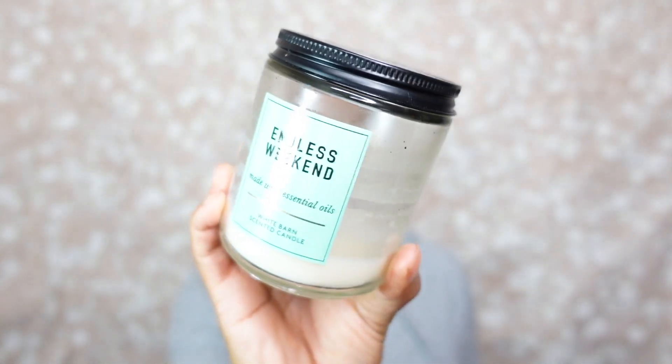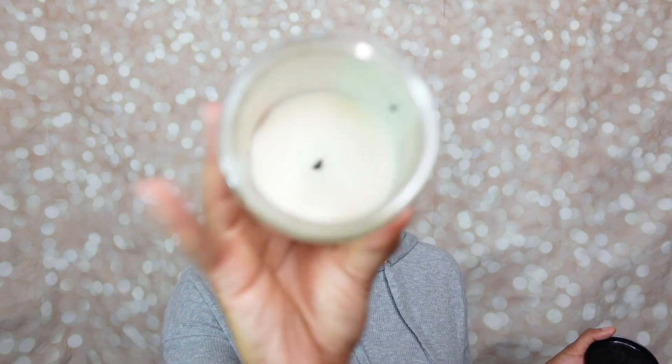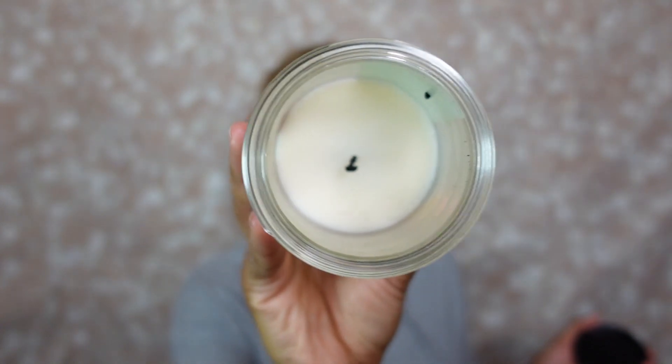I decided to go against the grain and pick a summer scent. This is from Bath & Body Works, a single wick — Endless Weekend. This was used as an office scent and gave me absolutely no problems — flawless victory on the burn. The notes in Endless Weekend are summer mandarin, sun-kissed magnolia, and coconut water. Burn time is 25 to 45 hours, the same as a three-wick, so you still get your bang for your buck.